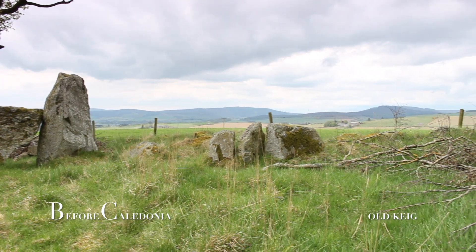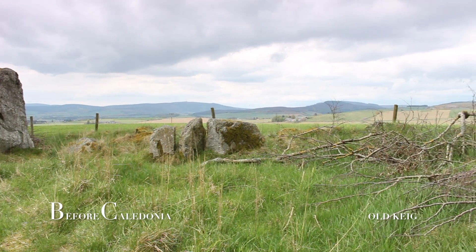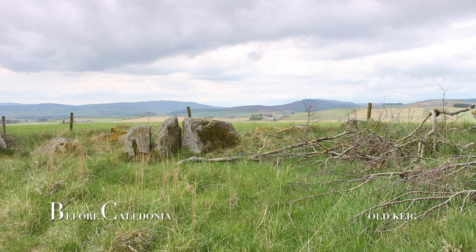Cothymure Wood Recumbent Circle is just one mile away and is another must-visit site, and like Old Keg, it has a very large recumbent stone.